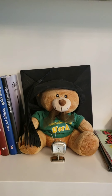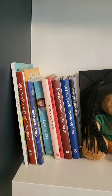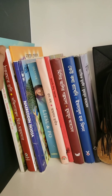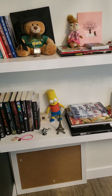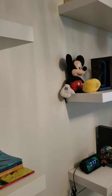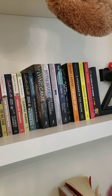This is my University of Alberta — U of A — teddy bear. I bought this teddy; it's my favorite. I really liked it. And in this shelf, there's a thriller — it's a mystery thriller.